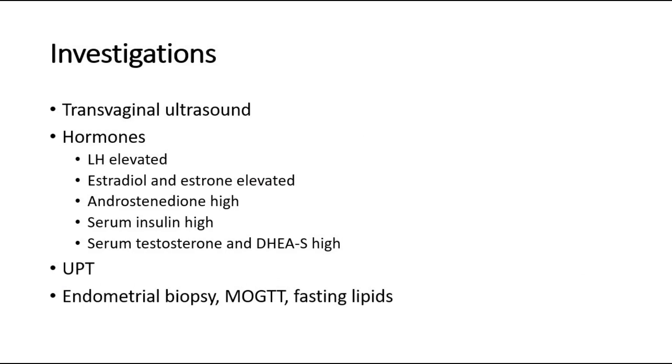For investigations, transvaginal ultrasound can be done to look at the enlarged ovaries and increase in number of cysts. Hormone tests such as LH levels will be elevated. Estradiol and estrone levels are markedly increased. There is high androstenedione, high serum insulin, high serum testosterone, and DHEAS. Urine pregnancy tests should be done to exclude pregnancy. Investigations to look for complications include endometrial biopsy to look for endometrial hyperplasia or carcinoma, MOGTT for blood glucose control, and fasting lipids to check for hypercholesterolemia.